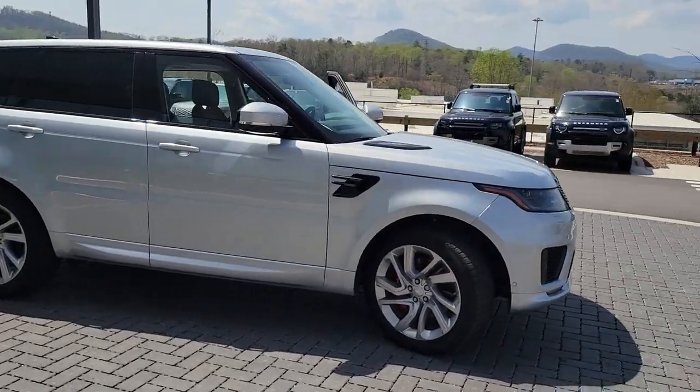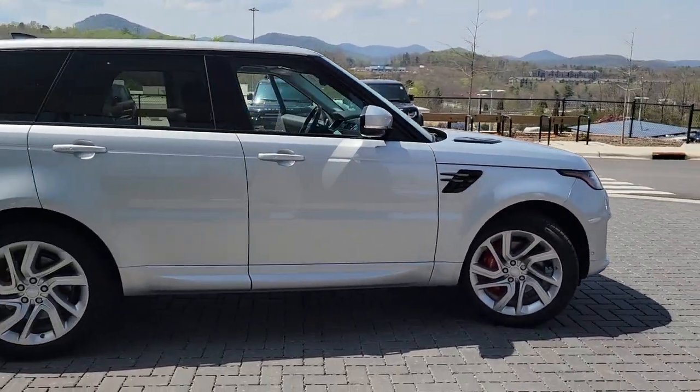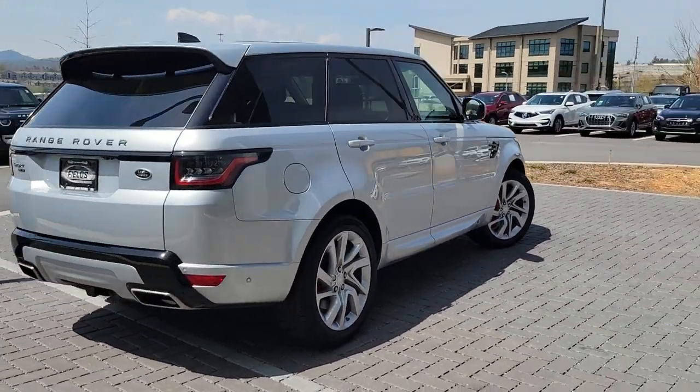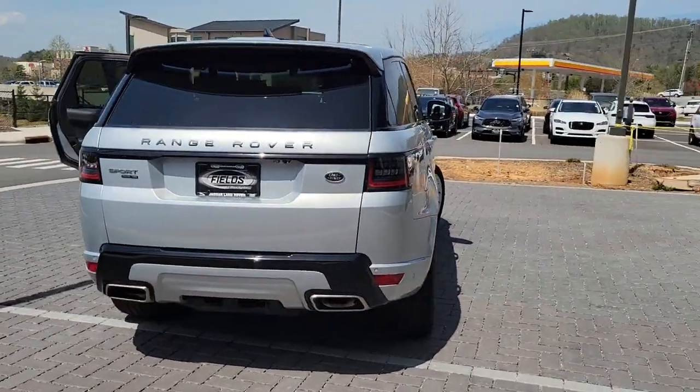Take a moment to check out the 2021 Land Rover Range Rover Sport. This vehicle is an outstanding buy with fewer than 20,000 miles on the odometer.